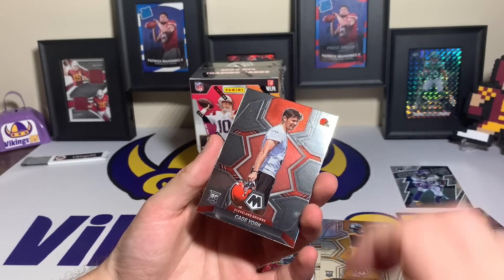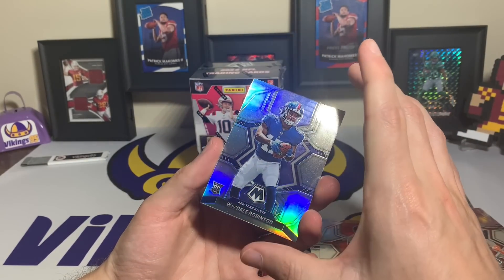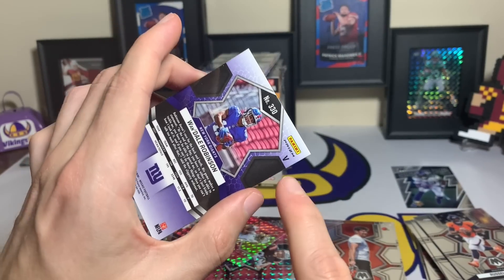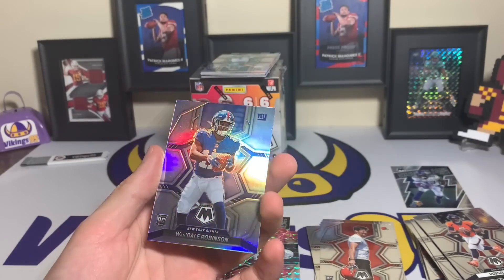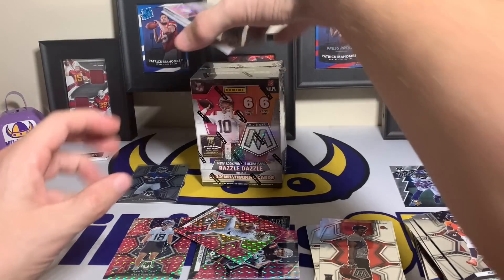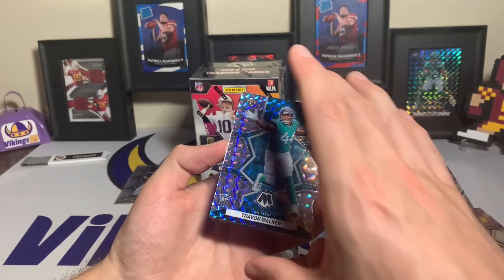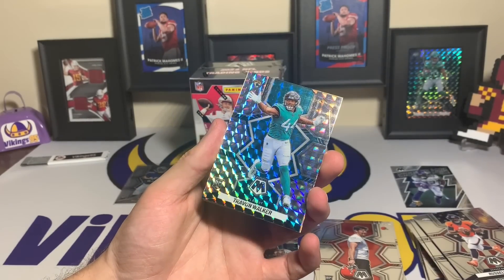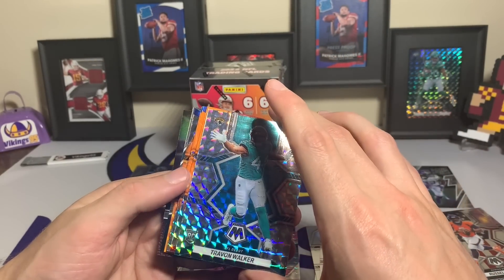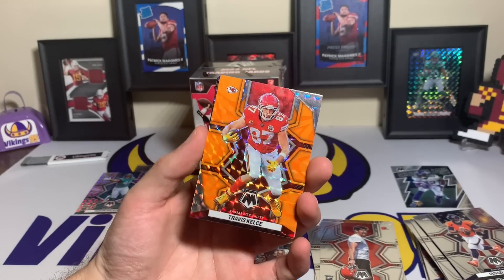Calvin Austin for the Steelers — I'd rather have George Pickens if I'm being honest. Kade York for the Browns. Wandale Robinson for the rookie silver — wait, this might be the variation. It is the variation — you can see on the back it's got the prism and the V. That is a Wandale Robinson rookie silver variation, kind of cool. And Trayvon Walker for the Jaguars — not bad, first-rounder for the Jags — that is an NFL Debut, a little different than the normal rookies but still a rookie silver.